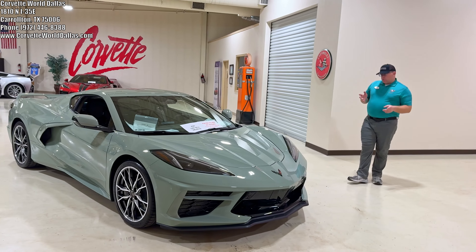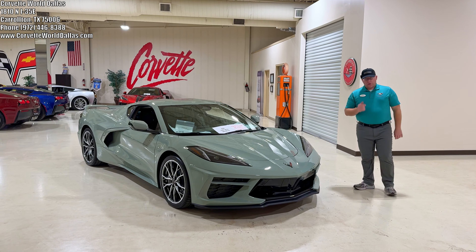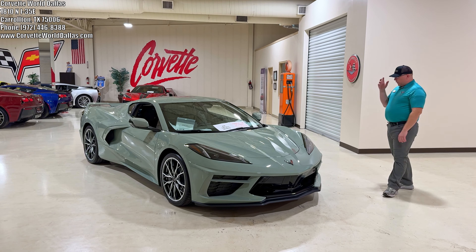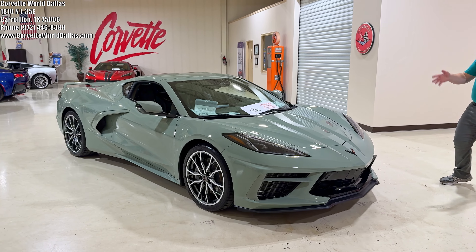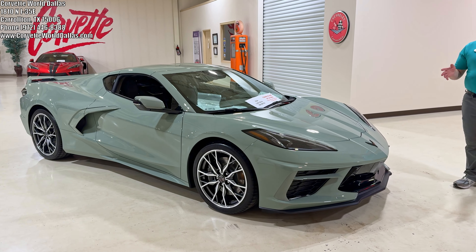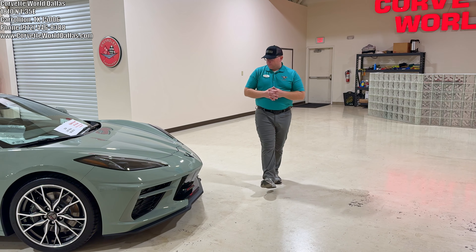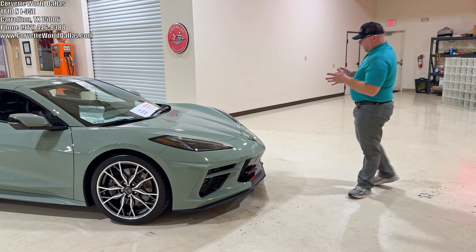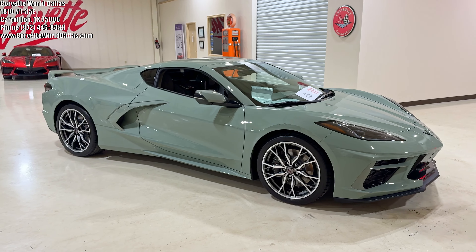It's been 10 years since Corvette had a green, and that would be 2014 — they had a Lime Rock Green, which ended up being a one-year color. Then in 2024, they brought back another green called Cacti Green. Unfortunately, it will once again be a one-year color, as Chevrolet has announced its discontinuation for 2025. So we have here this beautiful 3LT Z51 Coupe in Cacti Green.